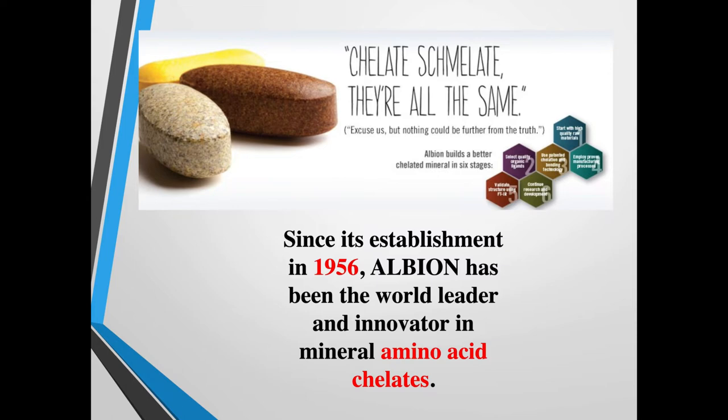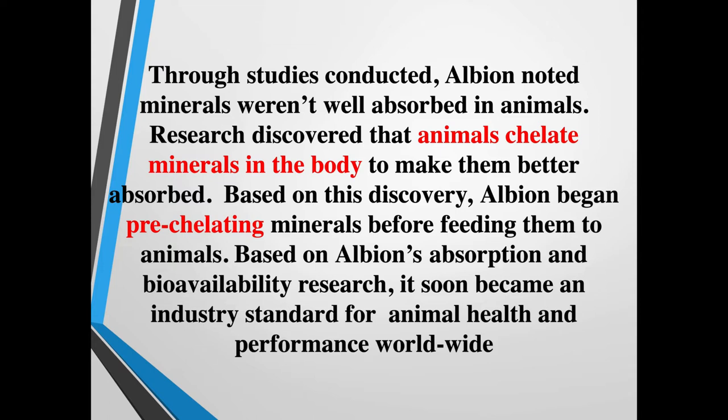Albion Labs has over a hundred different publications and multiple patents on their truly chelated systems. Thorough studies were conducted when it was discovered that minerals weren't well absorbed in animals. They found that animals chelate minerals in the body to make them better absorbed naturally, so Albion began pre-chelating minerals before feeding them to animals, and it soon became an industry standard for animal health and performance worldwide.